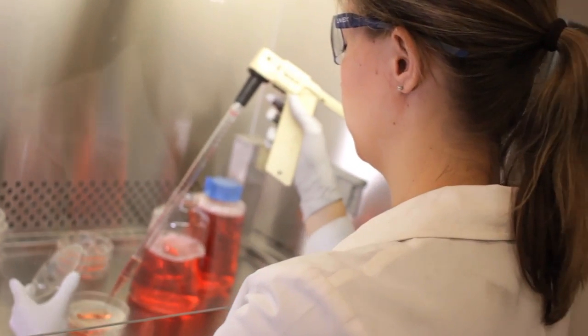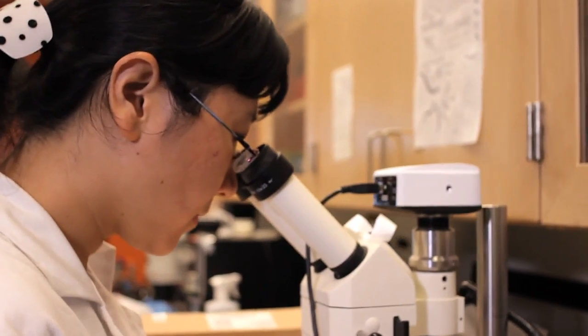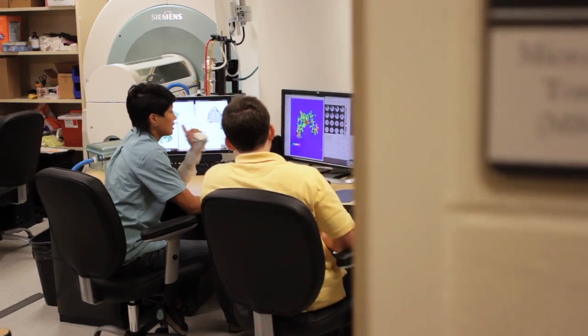The students who are in the bioengineering program feel the energy. It's a very diverse, flexible, and creative program with so many opportunities. I think this is a fantastic place for graduate students to be.